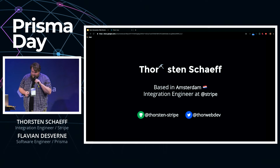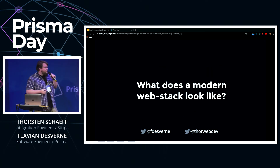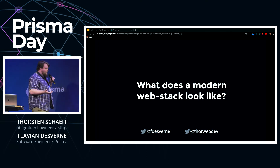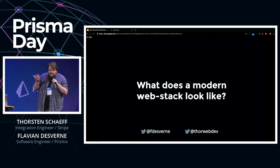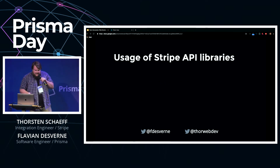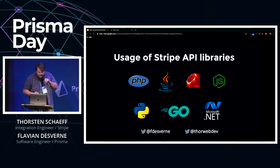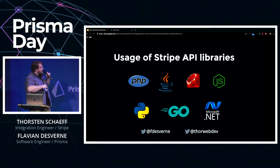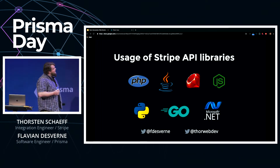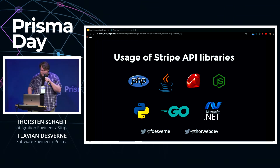So the answer to what a modern web stack looks like is quite subjective. I'd love for you to take a quick guess — what do you think is the most popular server-side language for Stripe merchants? Simply shout out what you think.